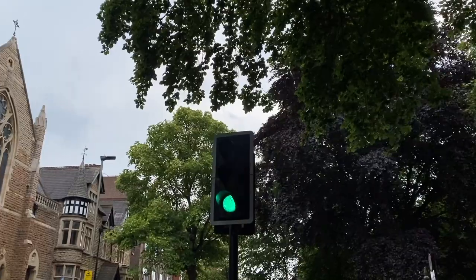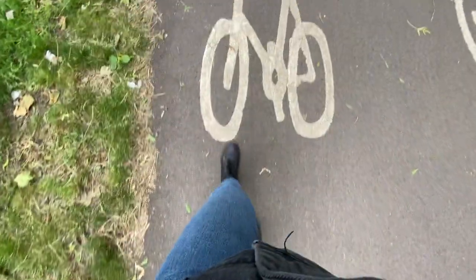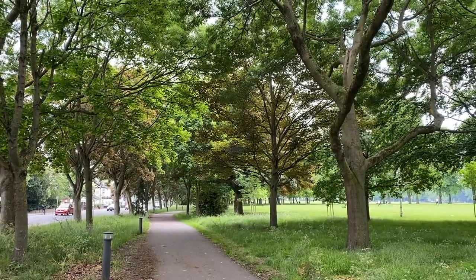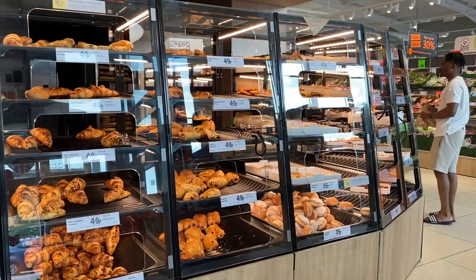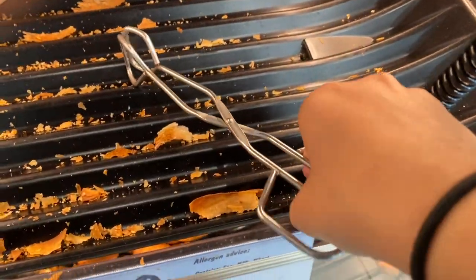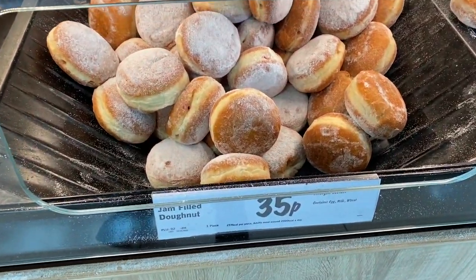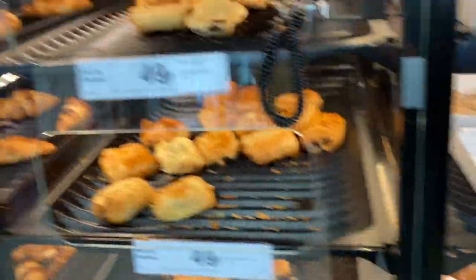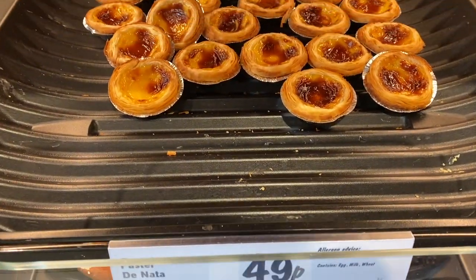Let's go! We are starting from breakfast — really cheap options, cheap croissants. Not sure whether to take a donut or another croissant, I already have one. Look at this, they also have pasta de nata.